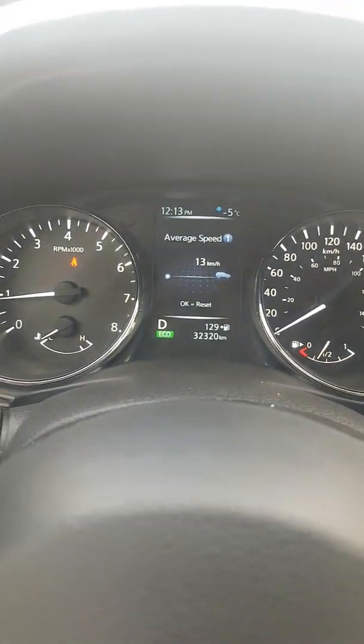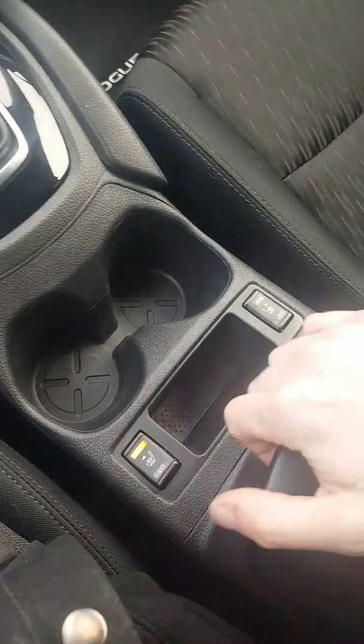I can sit here and pop it up and down myself. We also have two-level heated seats, cup holders, and another 12-volt in there.